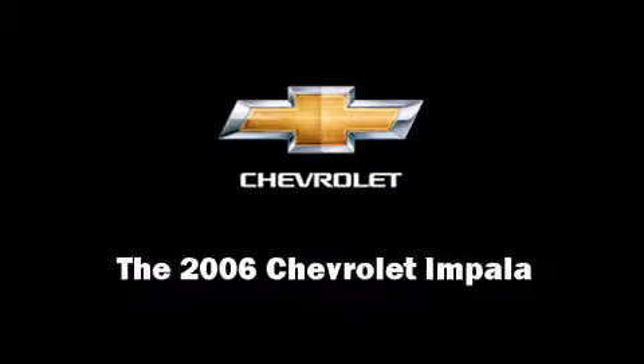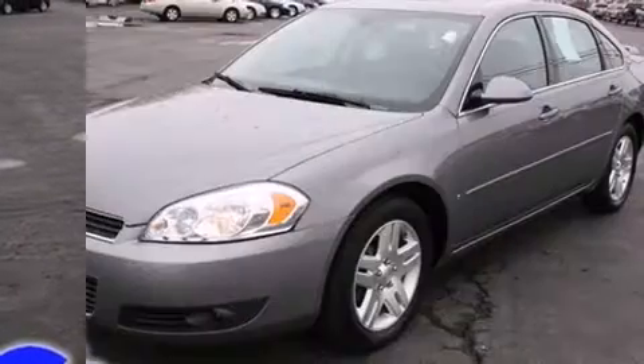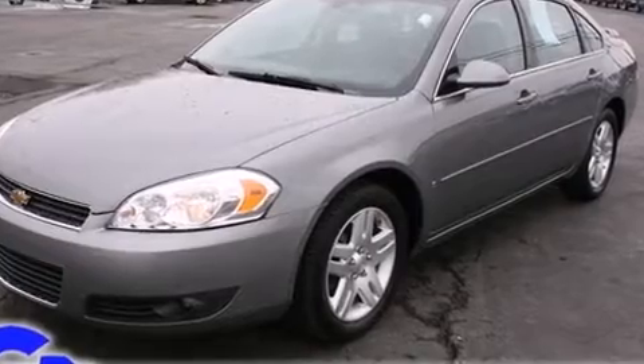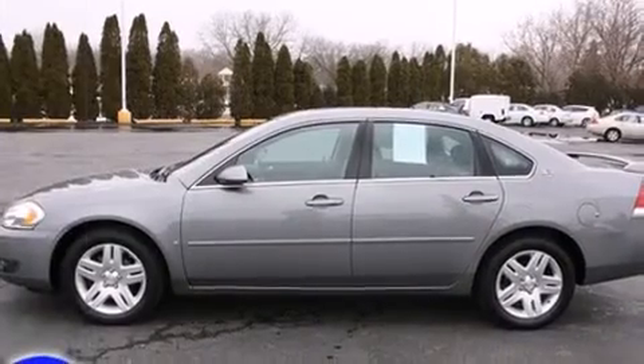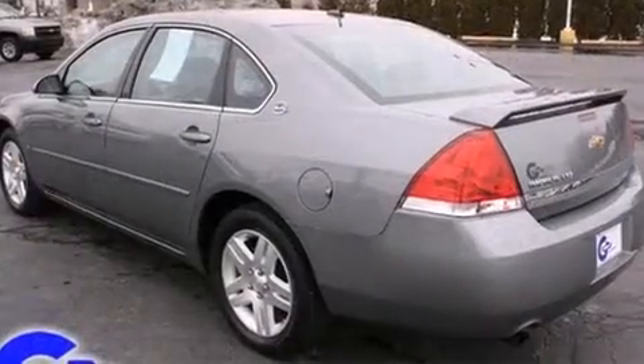Sensibility and practicality defined the 2006 Chevrolet Impala. This four-door sedan just recently passed the 60,000 mile mark. It features a front-wheel drive platform, an automatic transmission, and a refined six-cylinder engine.